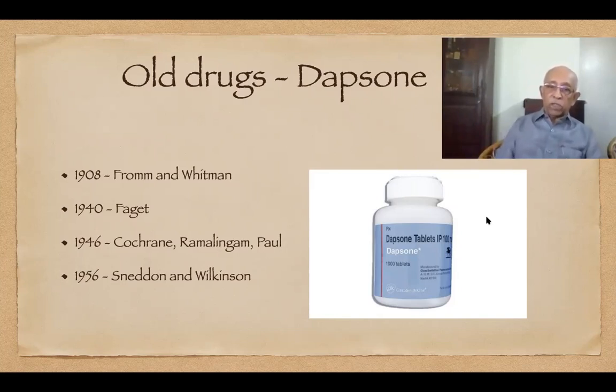In 1940, Faget used it in Carville, Louisiana, for leprosy patients in the Naval Hospital. Most of the pioneering workers in leprosy used the substituted sulfones — that is sulfetrone, diasone, and so on. Cochrane, Ramanujam and Paul from Madras Medical College first used the parent substance dissolved in peanut oil and given parenterally. In 1949, in Brazil, Nigeria and French Guiana, Dapsone was first used orally for the treatment of leprosy.